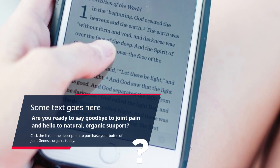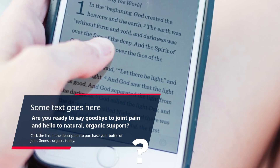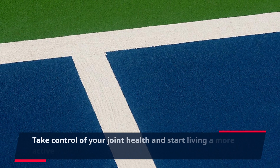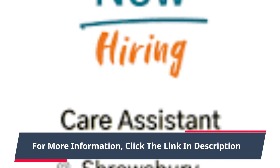Are you ready to say goodbye to joint pain and hello to natural, organic support? Click the link in the description to purchase your bottle of Joint Genesis Organic today. Take control of your joint health and start living a more active and pain-free life. For more information, click the link in the description.